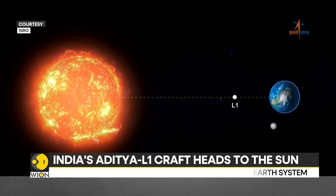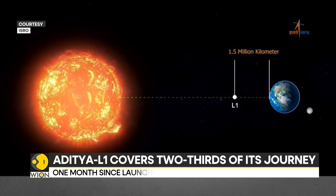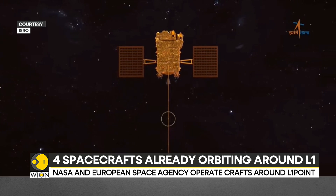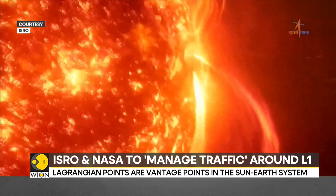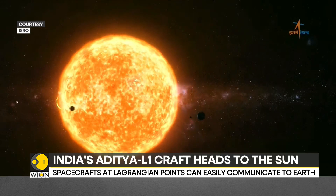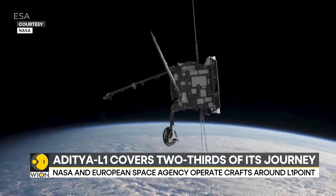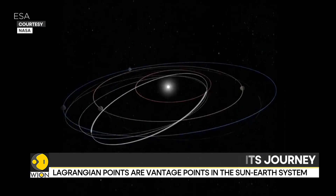The L1 point is between the Earth and the sun. Precisely, it is 1.5 million kilometers away from the Earth. It is a vantage point from where it would be possible to have an unobstructed view of the sun and its phenomena. It is also quite energy efficient to remain at that point, as the craft has to spend very little fuel to orbit the L1 point. From the L1 point, it is possible for a craft to remain constantly in touch with the antennae on Earth.